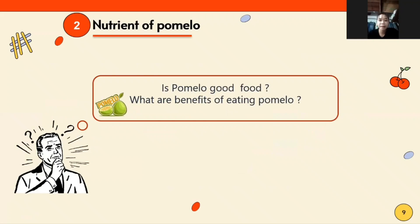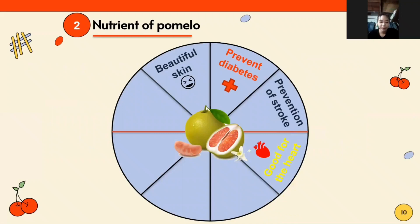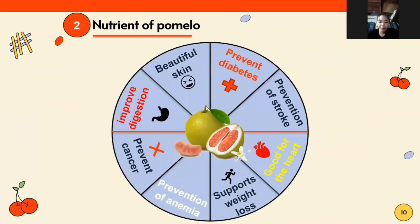What are the benefits of eating pomelo? With a high nutritional content, pomelo is a fruit that brings a lot of benefits to human health. Here are some benefits: beautiful skin, prevents diabetes, prevention and support for heart health, supports weight loss, prevention of anemia, may help prevent cancer, and improves digestion.